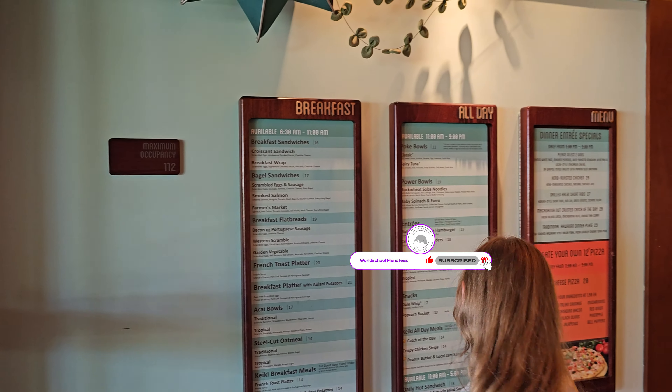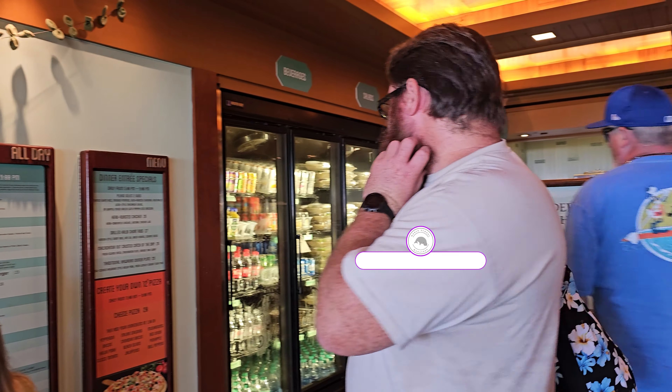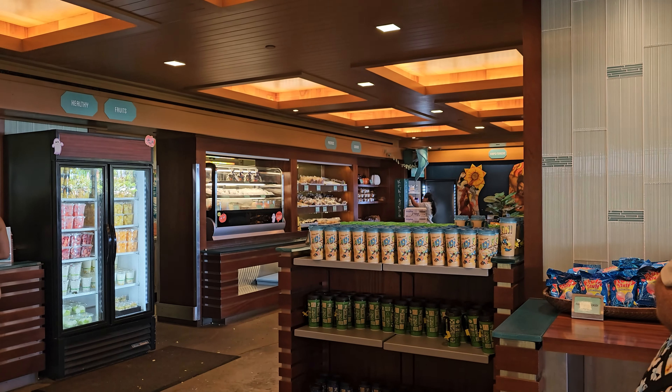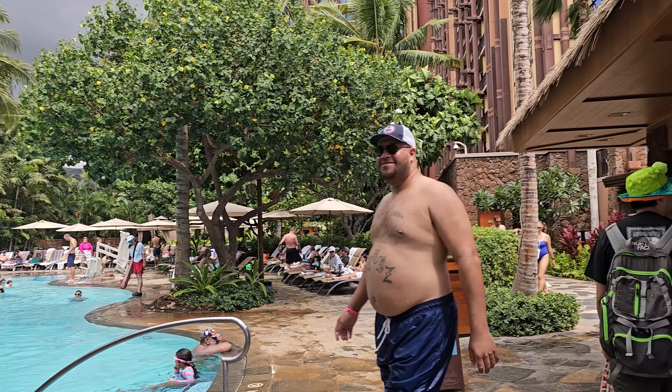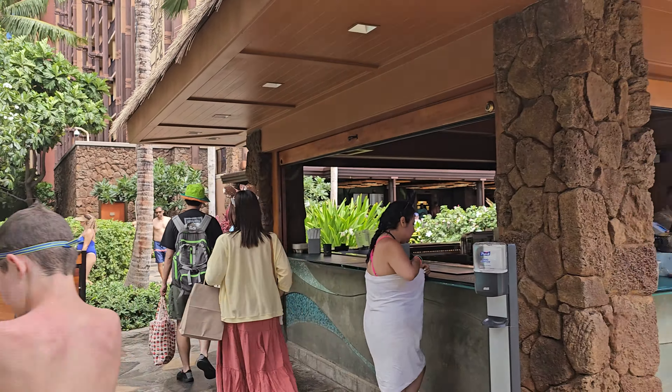We stopped in for snacks at this little cafe. I had poke there and it was really delicious. They also have this poolside bar.